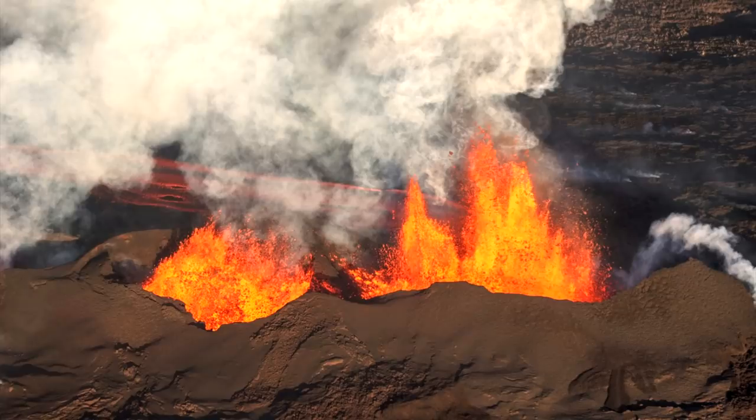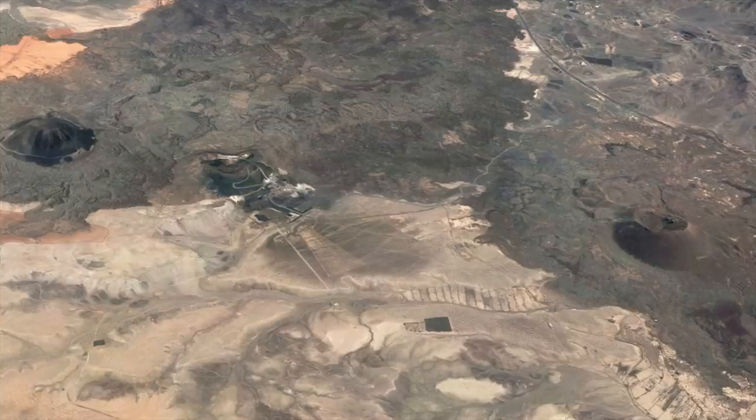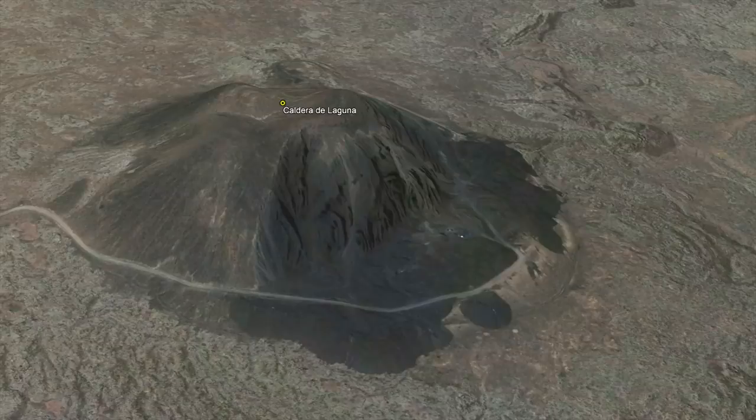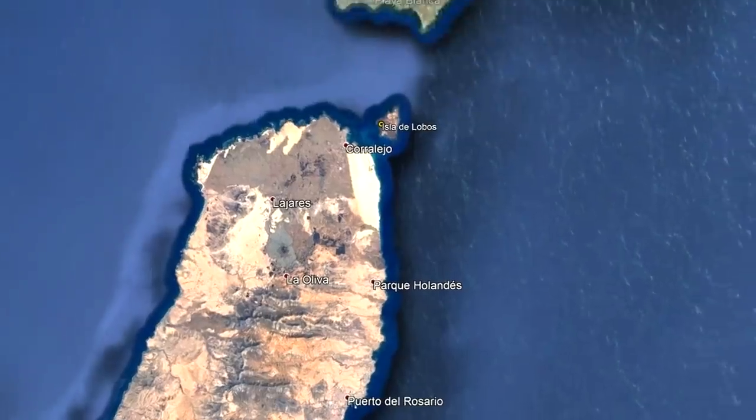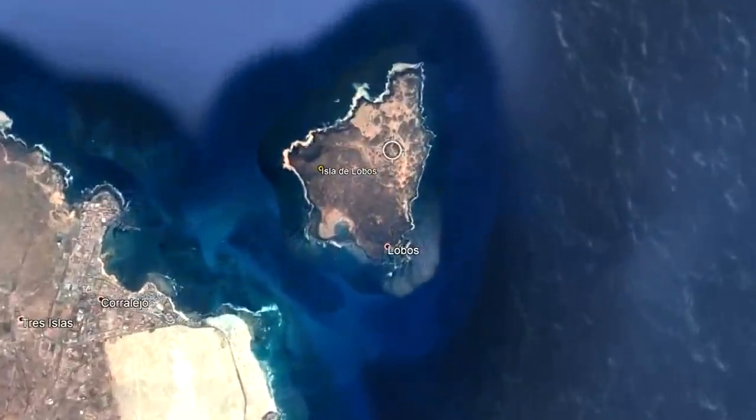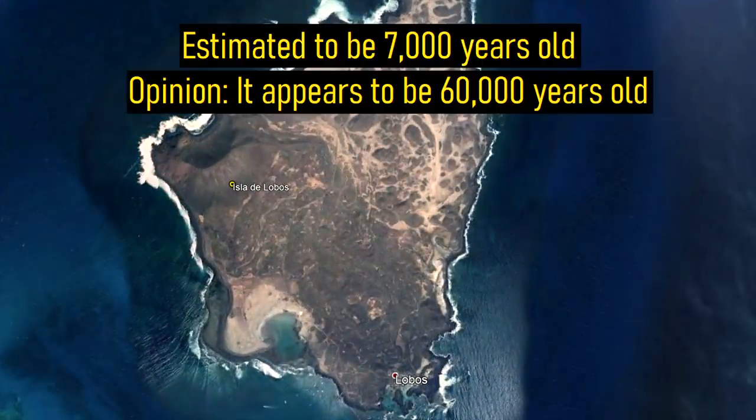Approximately 10,000 years ago, a new fissure opened up adjacent to the city of Las Casitas. In a single eruption, 4 cinder cones formed across a 6 kilometer line of activity. Although this appears to be the most recent site of an eruption on the island, the small Isla de Lobos to the north of the main island is estimated to have formed a mere 7,000 years ago.